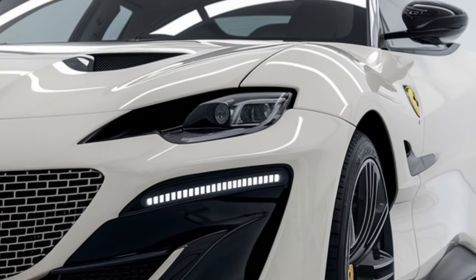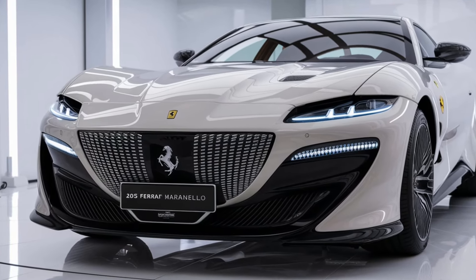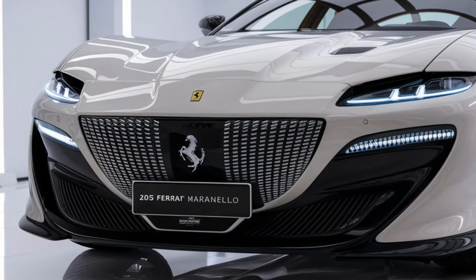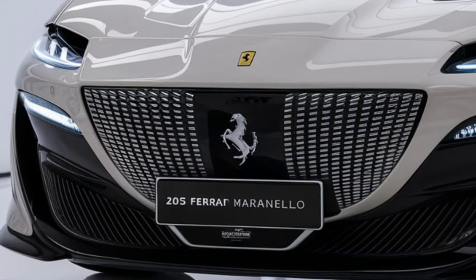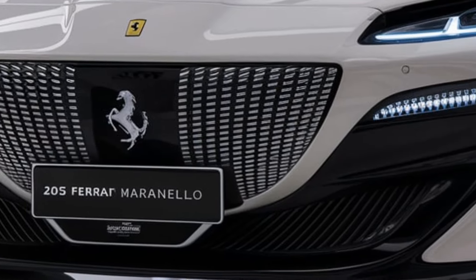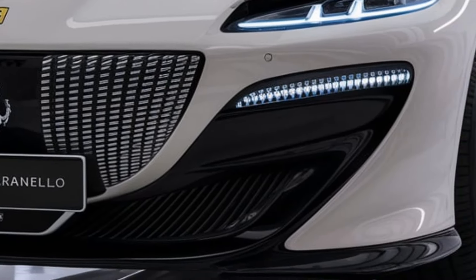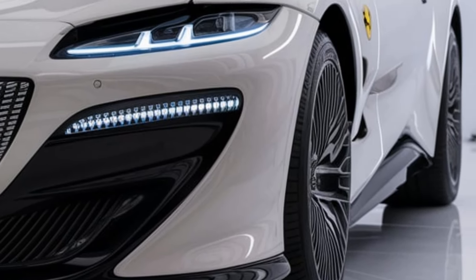The 2025 Ferrari Maranello is expected to start at around four hundred thousand dollars, though higher trims and customization options can push the price significantly higher. This model pays homage to Ferrari's rich racing heritage while embracing cutting-edge technology and design. Thanks for watching and subscribe for more car updates.